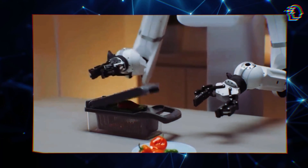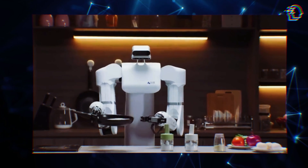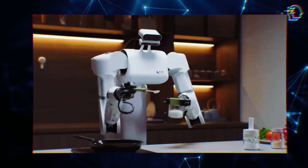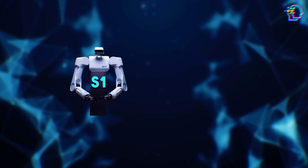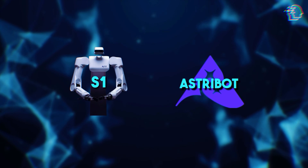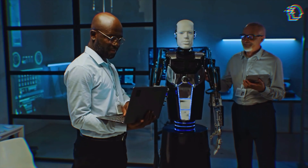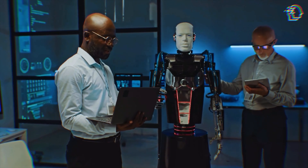The S1 handles a whopping 22 pounds per arm. This combination of speed and strength makes it particularly adept at tasks ranging from simple household chores to more complex activities that require precise, swift movements. It's the reality of the S1 Robot, developed by the innovative team at Astrobot, a Shenzhen-based subsidiary of Stardust Intelligence — at the forefront of developing AI robot assistants that are not just functional, but phenomenally fast and precise.